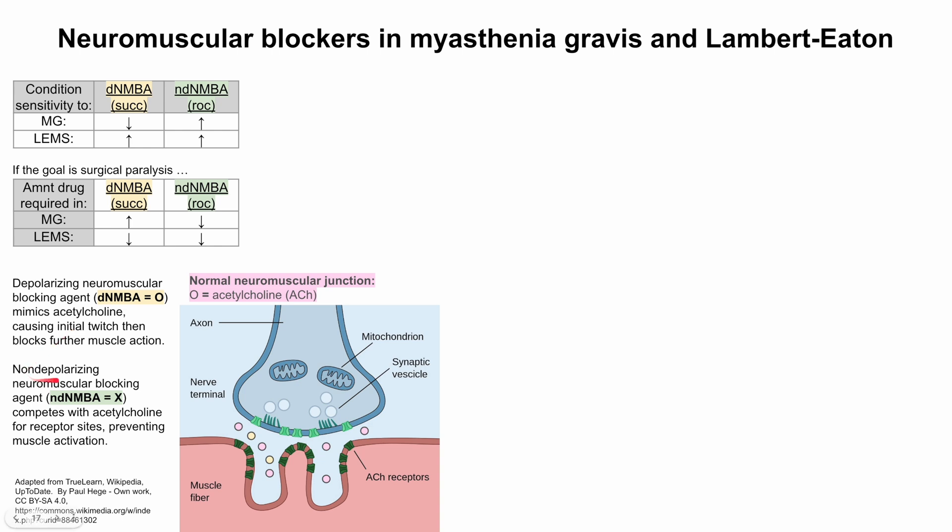The non-depolarizing neuromuscular blocking agents are marked as green Xs on the diagram. You can think of these as competitive inhibitors for the acetylcholine receptor — they block that acetylcholine receptor. Examples of non-depolarizing neuromuscular blocking agents include rocuronium and vecuronium, among many others. These block the receptors and thus prevent muscle activation.